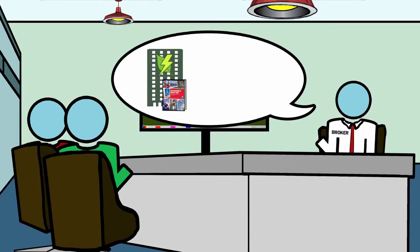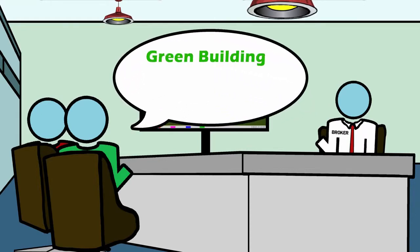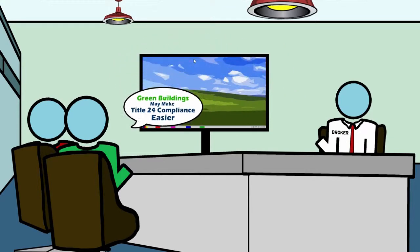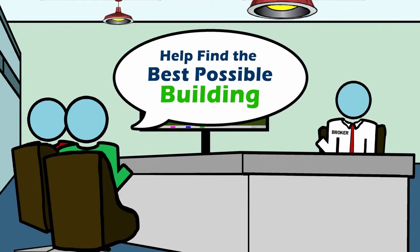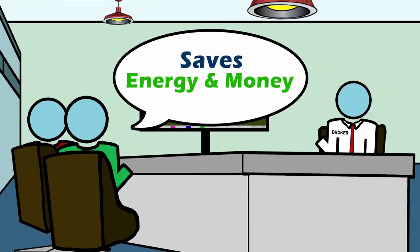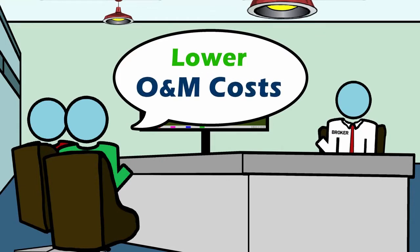This leads to a better bottom line for everyone involved. Second, steering your broker towards green buildings may make Title 24 compliance easier. Here are other questions to consider asking your broker — questions that can help you find the best possible building that is not only Title 24 compliant, but saves energy and money through lower utility bills and lower operation and maintenance costs.